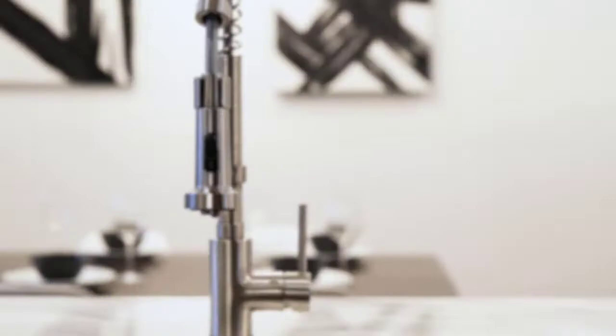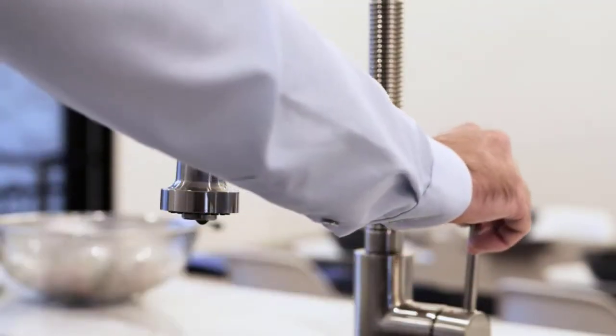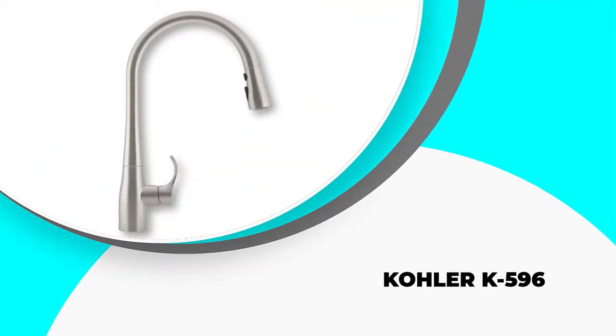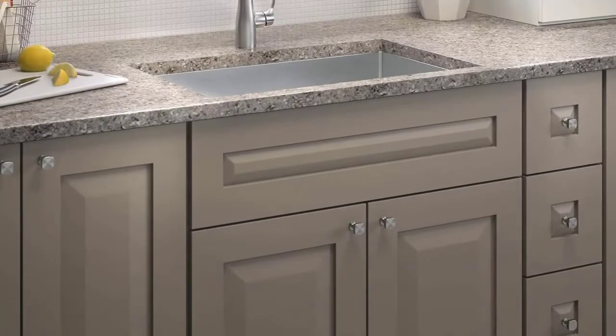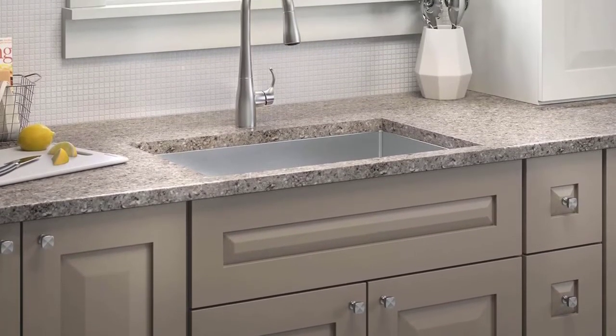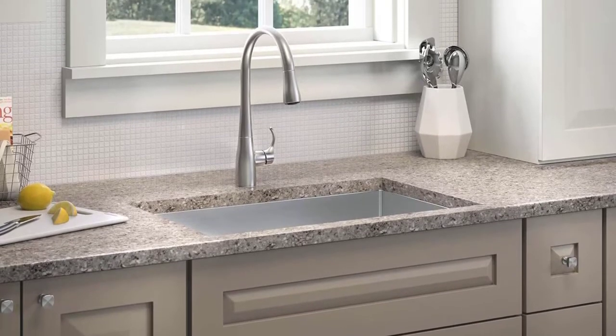In this video, we've compiled a list of the top 5 best pull-down kitchen faucets, so let's get started. Number 5: the Kohler K596. The Kohler K596 is our choice for best pull-down single-handle kitchen faucet, as this is a simple but extremely innovative style and fit for many kitchen types.